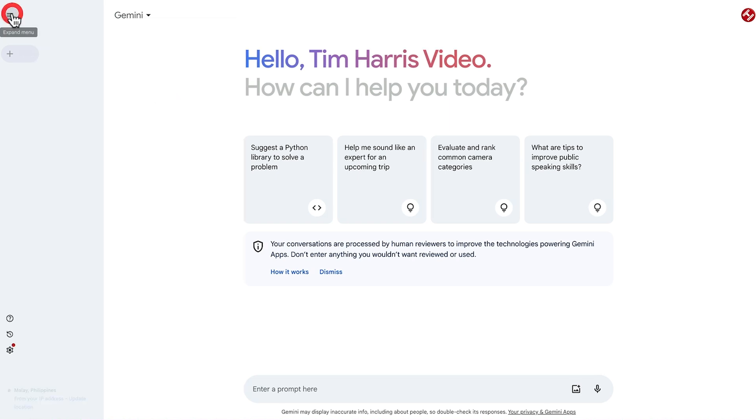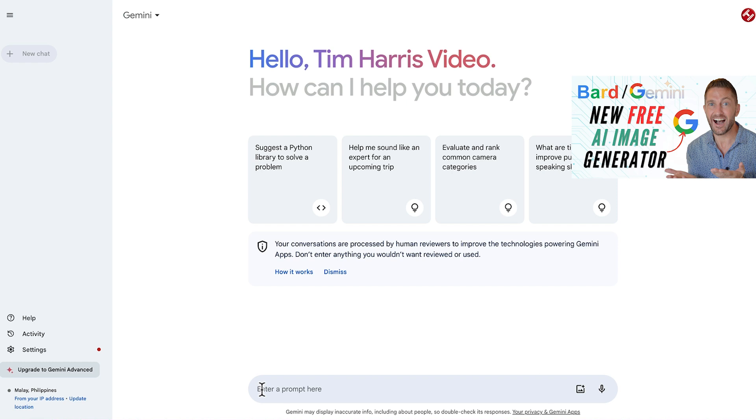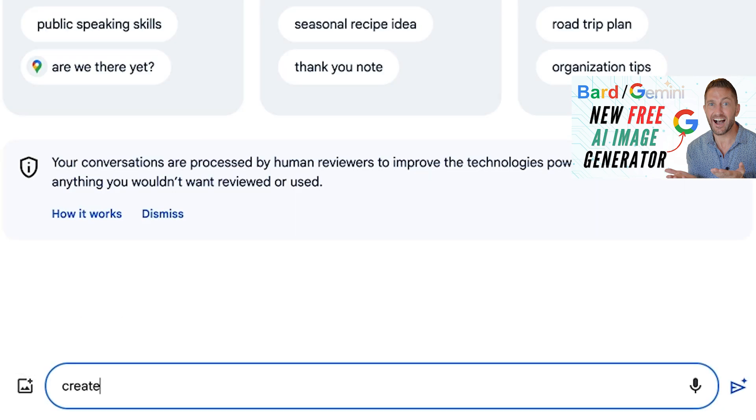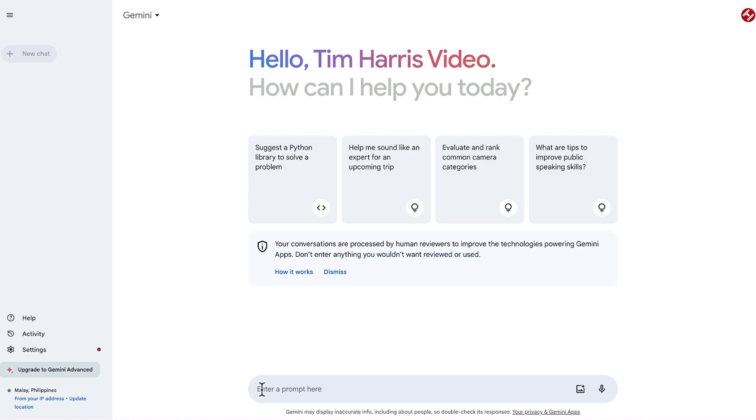This button here makes the sidebar go smaller or bigger. Coming over to the main interface, it's very similar to ChatGPT where you just enter your prompt. There is also a free built-in AI image generator, which you can use by just asking it to create an image or create a picture of something. You can type your prompt in, upload an image, or even use the microphone to speak. In the top right, this is where we have our account details. For a complete video on how to use Google Gemini, check out the video above.